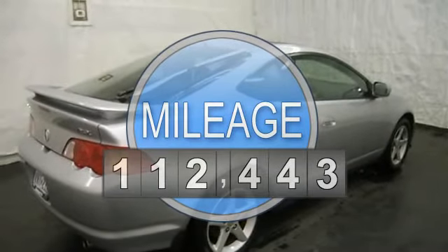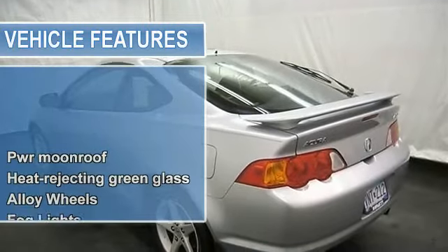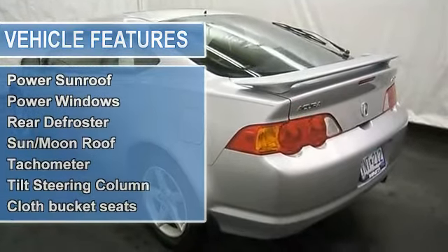Power door locks, power windows, rear defrost, adjustable steering column, cruise control, sunroof, and more. Please call to discuss the vehicle further or just stop in.